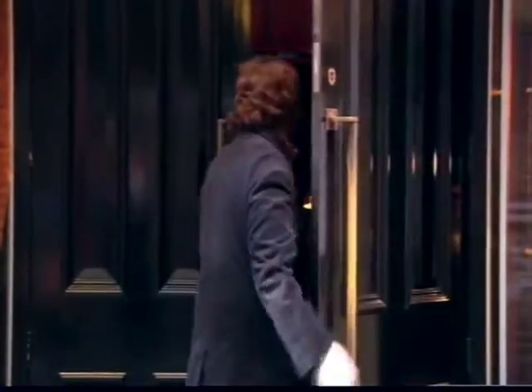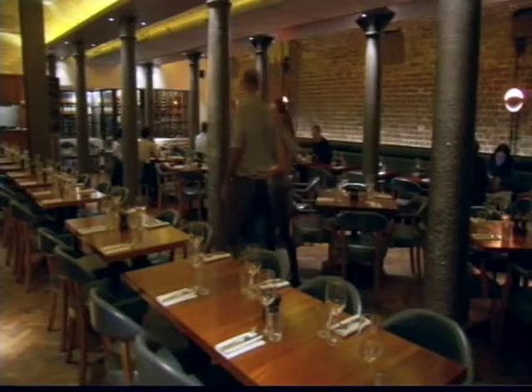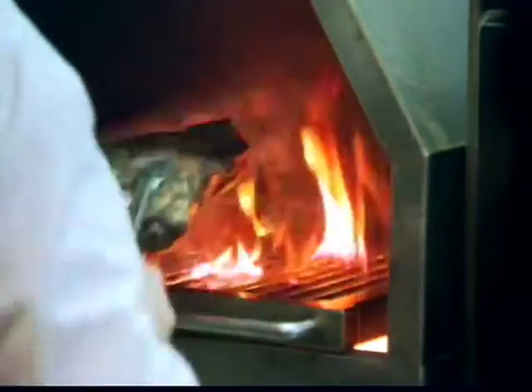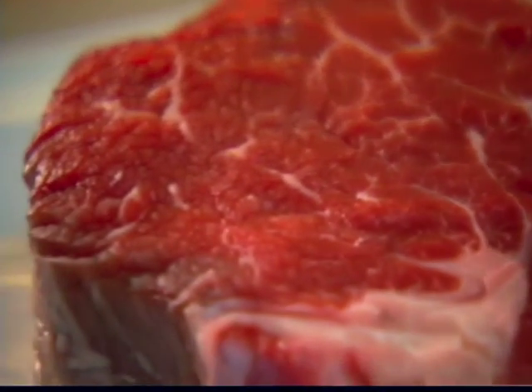We've seen how to buy steak. Now we need to see how to cook it. In this steak restaurant, they use a flame grill with temperatures hotting up to 360 degrees. But the secret of cooking a good steak at home is to follow a few simple steps. First thing to do is to leave it out of the fridge for at least an hour before cooking — something many don't bother doing. People take it straight out of the fridge and stick it on the pan, and the core temperature of the steak will be cold, so the medium-rare they want won't come out as they desire.